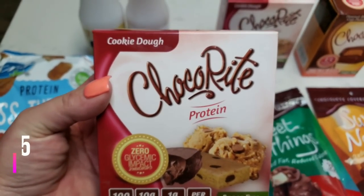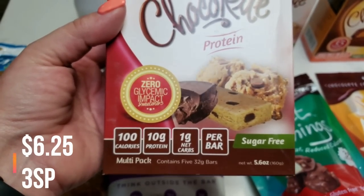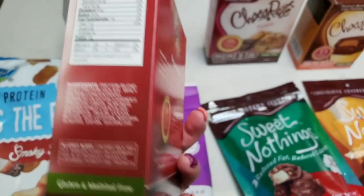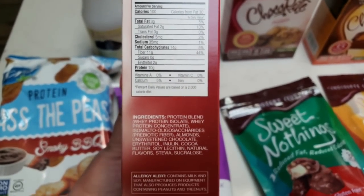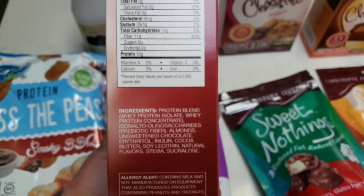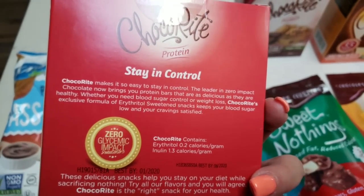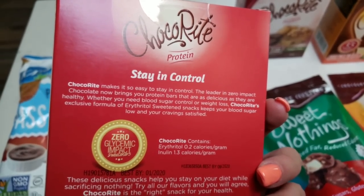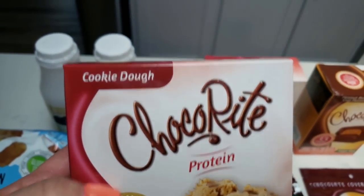Another thing I've been hearing rave reviews about are the ChocoRite products — they have zero glycemic impact. These are cookie dough protein bars. Let's take a look: 100 calories, two grams saturated fat, zero sugar, and 10 grams of protein. They're sweetened with erythritol and a little bit of sucralose and stevia, which are the very last two ingredients. Erythritol is a great sweetener alternative that does not affect your glycemic index. I went ahead and picked up two boxes of the ChocoRite protein cookie dough.